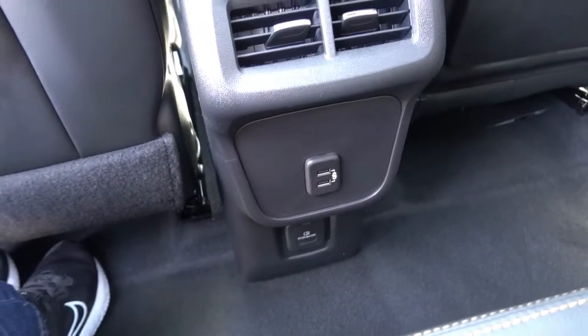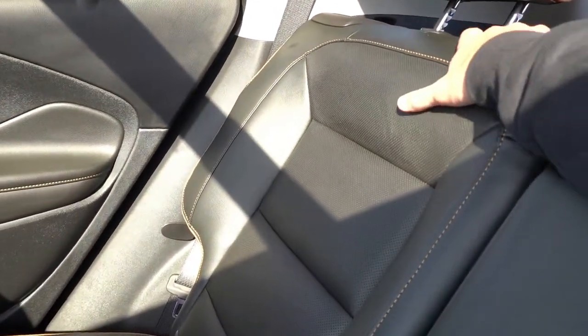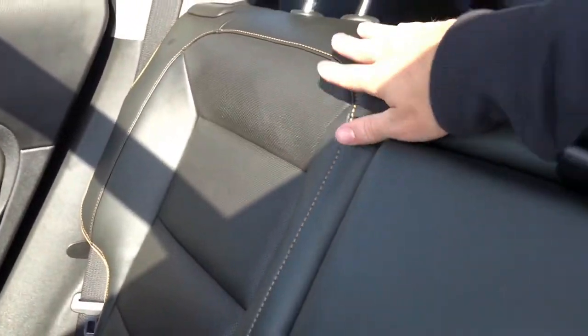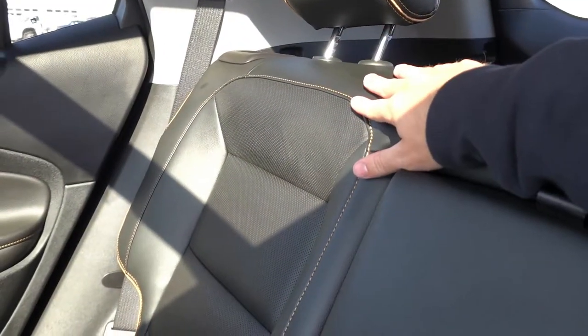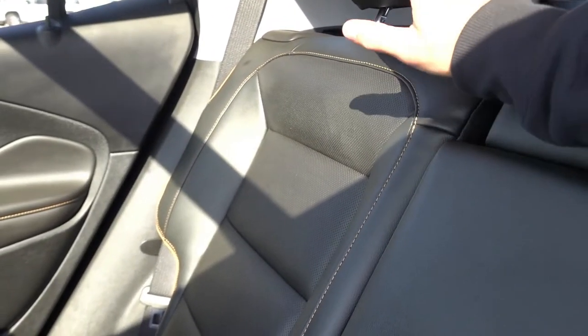That 120-volt outlet is nice to have in the back seat. There are also map pockets on both front seats. The rear seats do have some recline settings — you can set them slightly more upright or recline them all the way, though not as much as some Hyundai products — but it's nice to see they do recline.